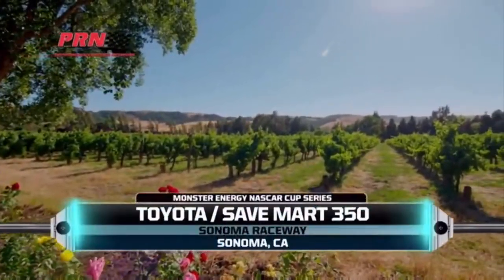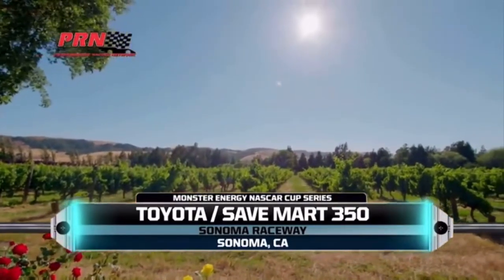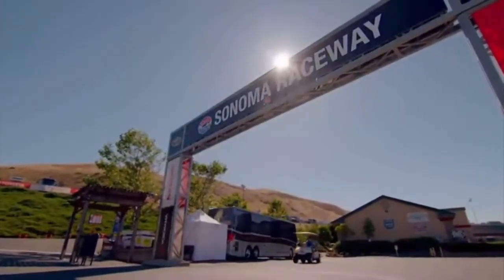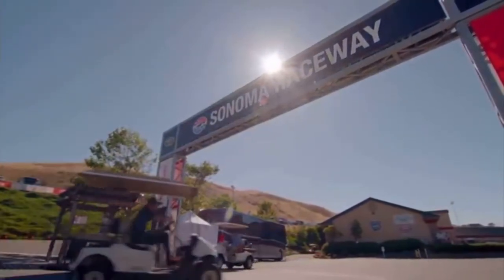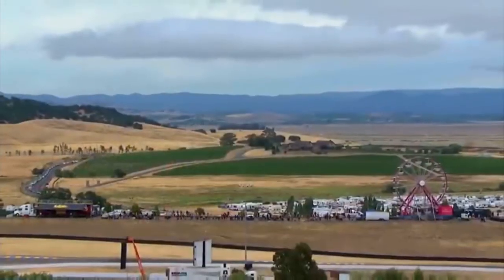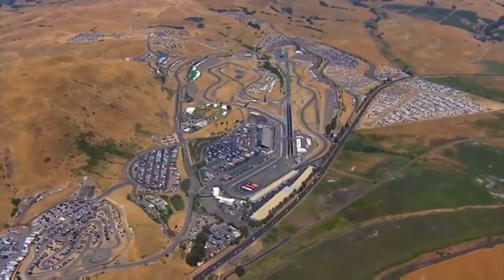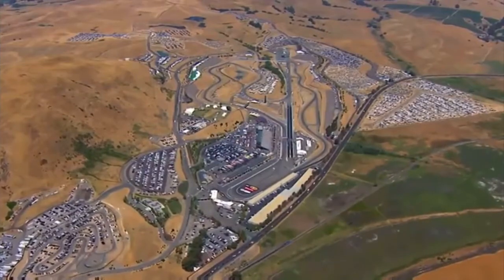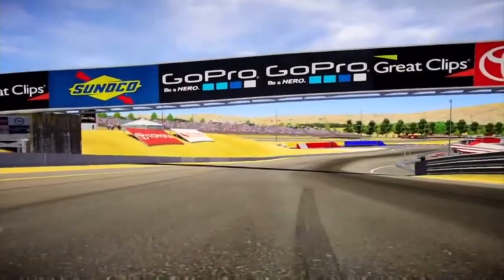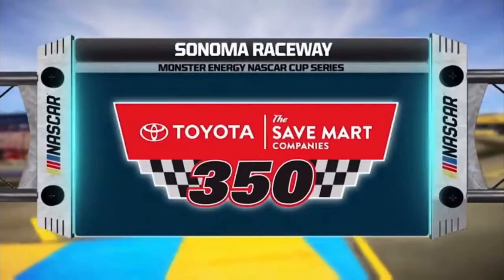NASCAR returns to the Golden State for the Toyota Save Mart 350 on PRN. Today, Sonoma Raceway will host the first of two road course events on the Monster Energy NASCAR Cup Series schedule. We're all set to go 110 laps through the heart of wine country, but this twisting 12-turn, 1.99-mile layout will be anything but relaxing for these drivers. The pace car is coming down to pit road. It's time to go racing.